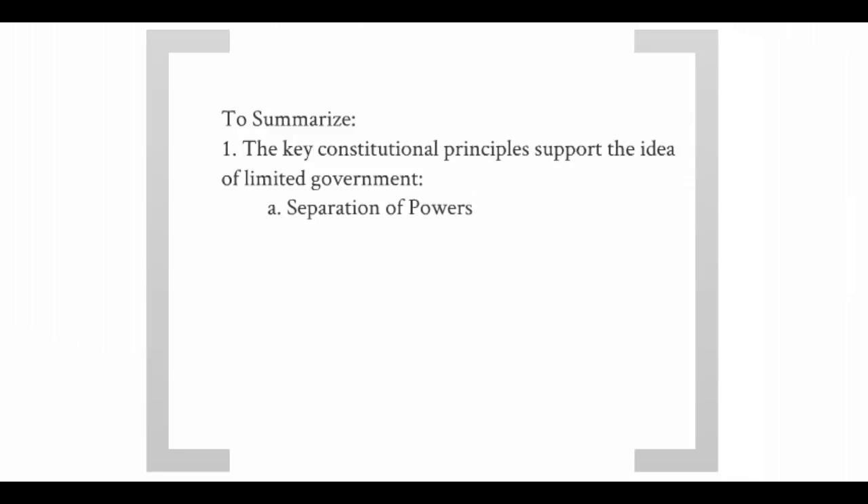Separation of powers divides the national government into three branches: legislative, executive, and judicial. Keep in mind that not all democracies divide their governments this way — parliamentary democracies actually combine the legislative and executive functions of government into the same body, the parliament.